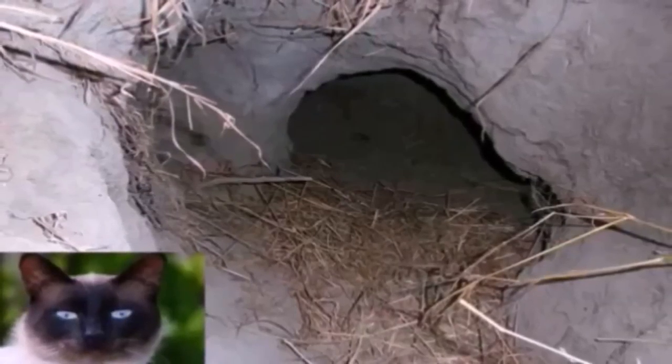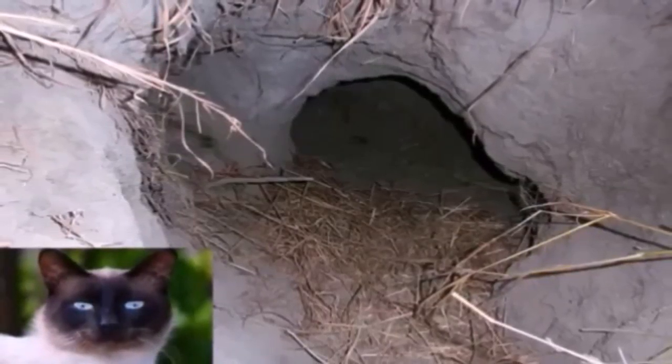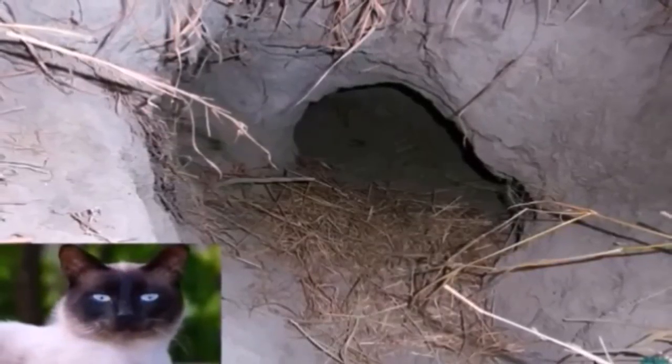Strangely, given their relatively huge size, these burrows are actually temporary places where aardvarks curl up in a ball and rest during the day. They also serve as great hiding places should a predator happen by during the night when the aardvark's busy searching for food.